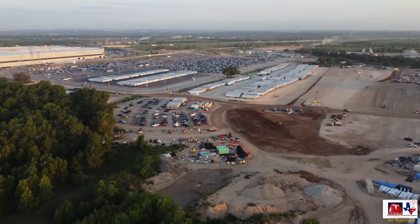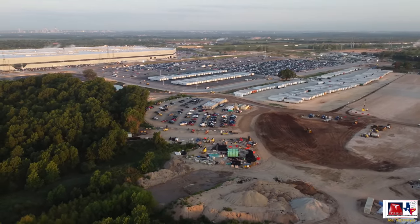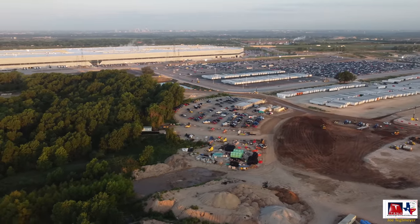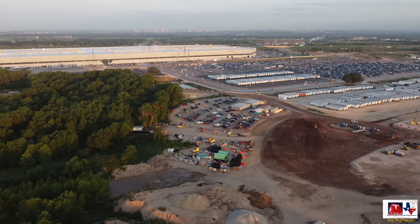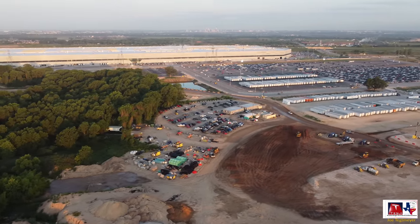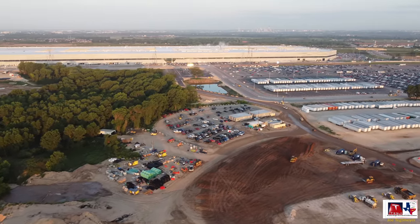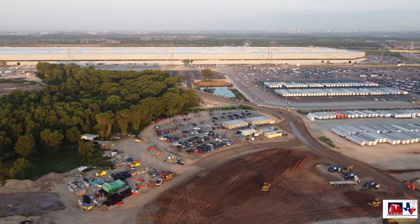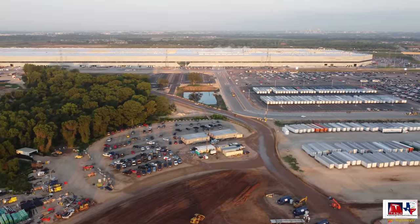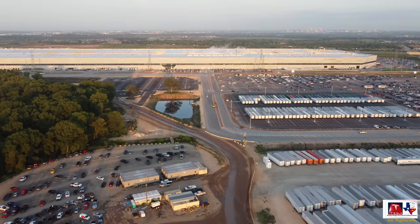We start off on the east side of Giga Texas today to give you an overview of how this entire area appears and how the reshaping efforts continue, making a lot of progress in making this area something completely new. The sunrise today was gorgeous, but the sun angle made viewing a little difficult, so I'm keeping the drone facing west with the sun behind me, giving us some really great views on this east side of the factory today.